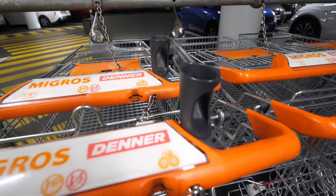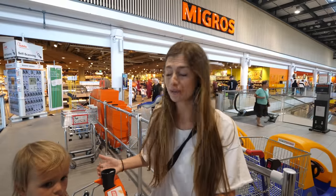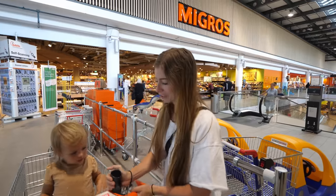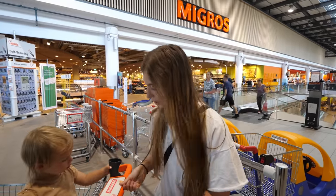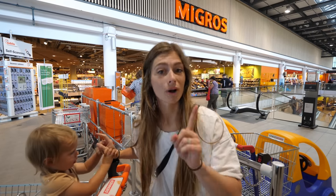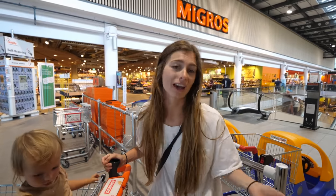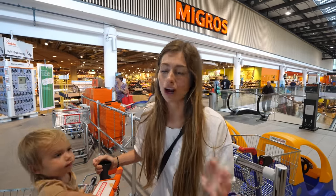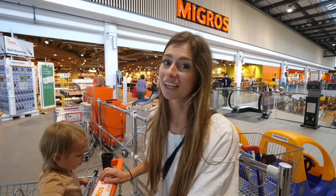We got our cart downstairs in the parking area and noticed a strange attachment on it — at first we thought maybe it was a drink holder, but it wasn't big enough. Otherwise it was standard: you put in one Swiss franc to unlock the cart, which is nice for us since we've been doing this trip without converting money to Swiss francs. We can use our card for most places.